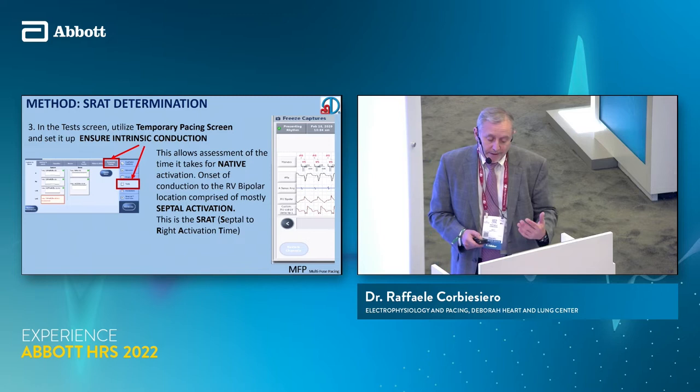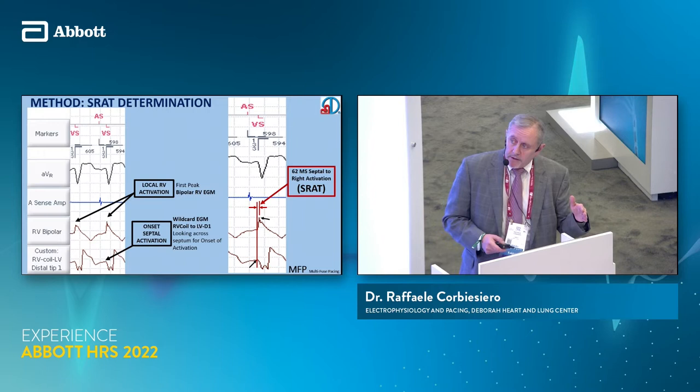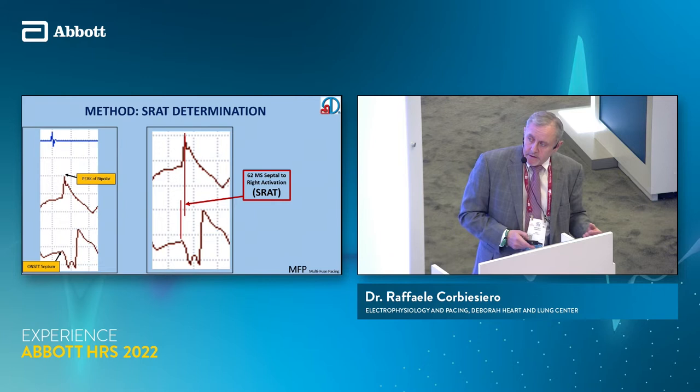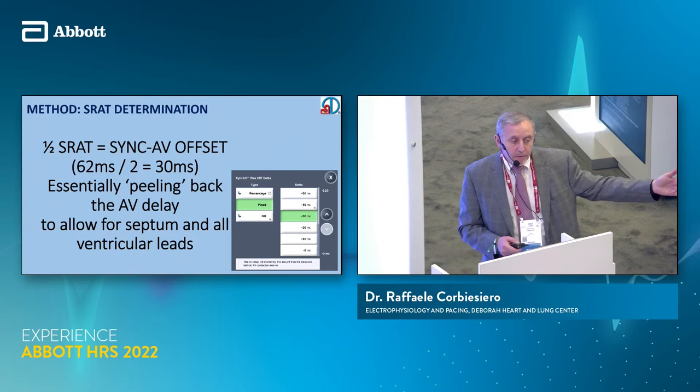Here's a blow up: you can see we look from the onset of the customized RV LV-1 tip to the peak of the RV coil. Here you can see it measures out to 62 milliseconds. This is the customized setup — we look across the septum and take it up to the peak of the RV, and we're calling this the SRAT. What we're doing then with the SRAT is using Sync AV, cutting it in half, to try to peel back Sync AV to allow for septal activation to contribute to all the ventricular leads pacing at the same time.